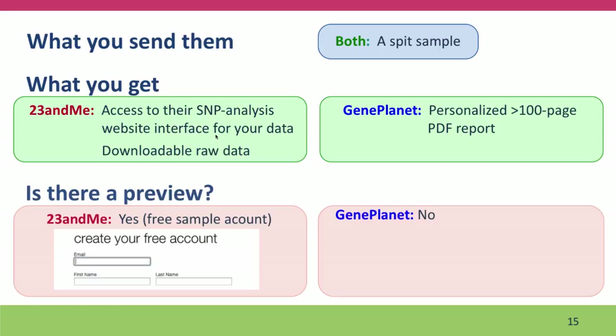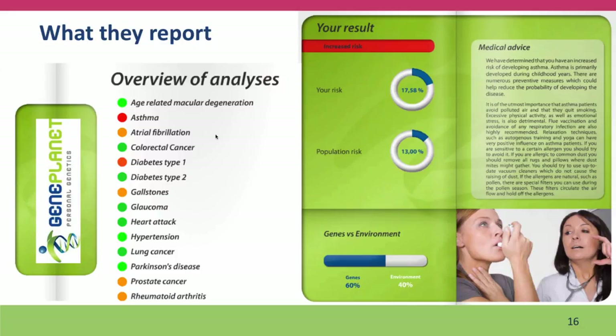For 23andMe there is a preview — you can set up a free sample account which lets you preview an example genome, described as Gregory Mendel's genome. As far as I know, GenePlanet doesn't have a preview and I don't think they let you download your raw genome data. The GenePlanet report is very well done all the same. There's a list of the kinds of analyses they provide, and I very much liked the way they present your results. They provide medical advice relevant to the particular trait — in this case, an increased risk of developing asthma.